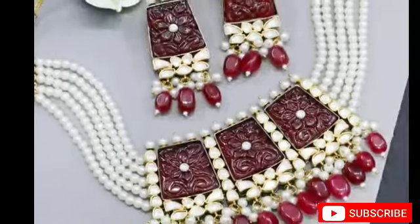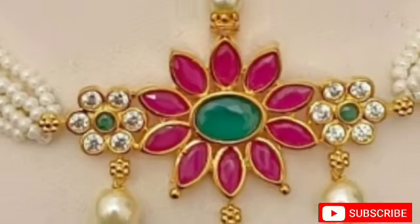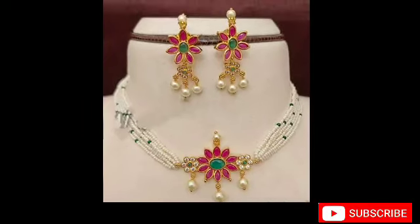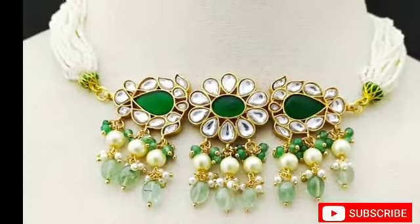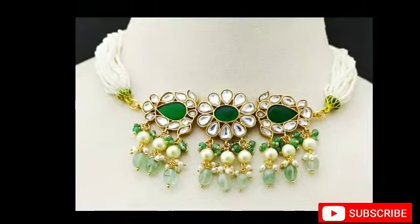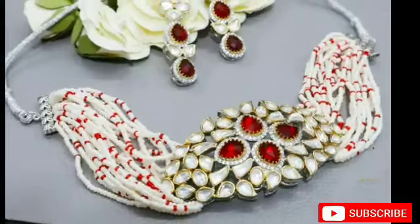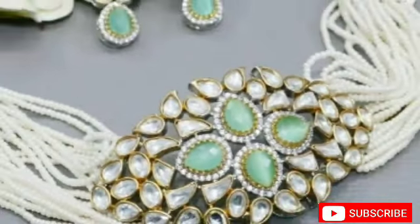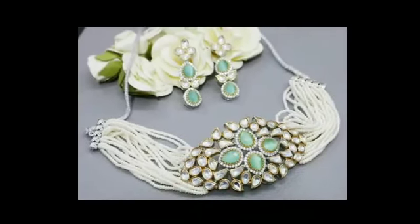This choker costs $500 to $1,500. The pendant size costs $500 to $1,000, and a big pendant is $1,500.